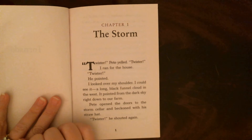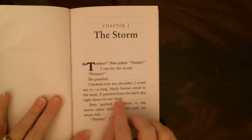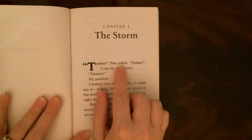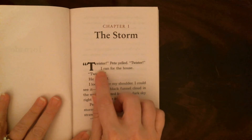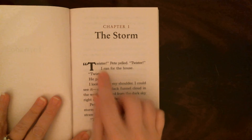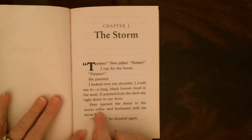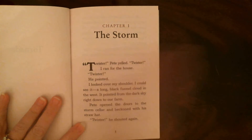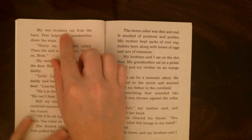Let's think about where they are and what's happening — what's our setting? It's on a farm, and Pete is yelling, so Pete is a character in the story. It says 'I ran for the house,' so whoever's telling the story must be the narrator. Pete opened the doors to the storm cellar and beckoned with his straw hat. Beckon is when you call someone — so he's calling them with his hat.